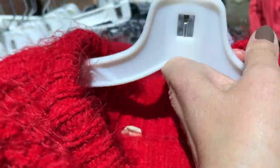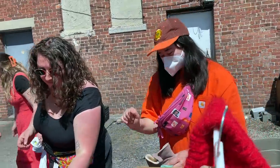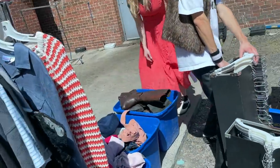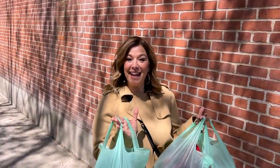I'm at Buffalo Exchange and they had a $1 sale — it was insane earlier, but they're closing in like two minutes. These lovely ladies are helping me. I'm just grabbing what I can for a buck. I just left that little alley sale at Buffalo Exchange and I got 10 items for $10. I got some shoes. We literally had five minutes but I acted really fast.